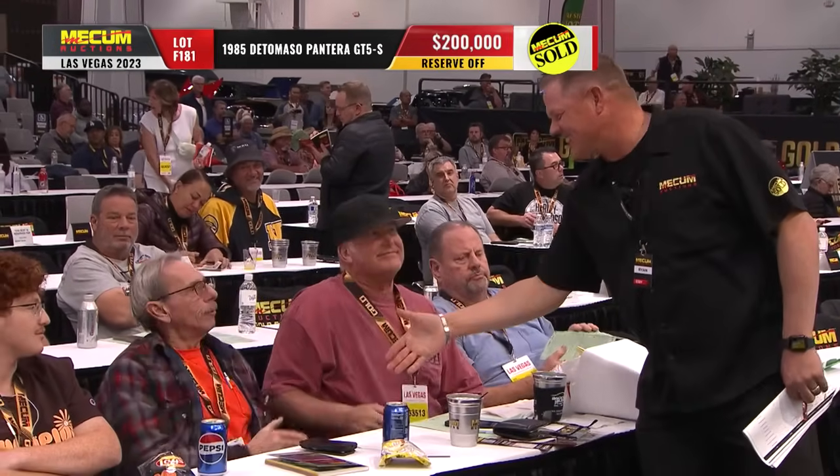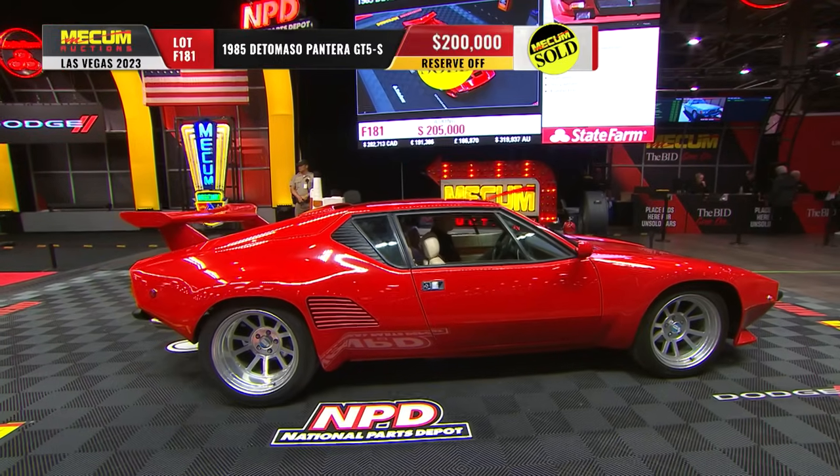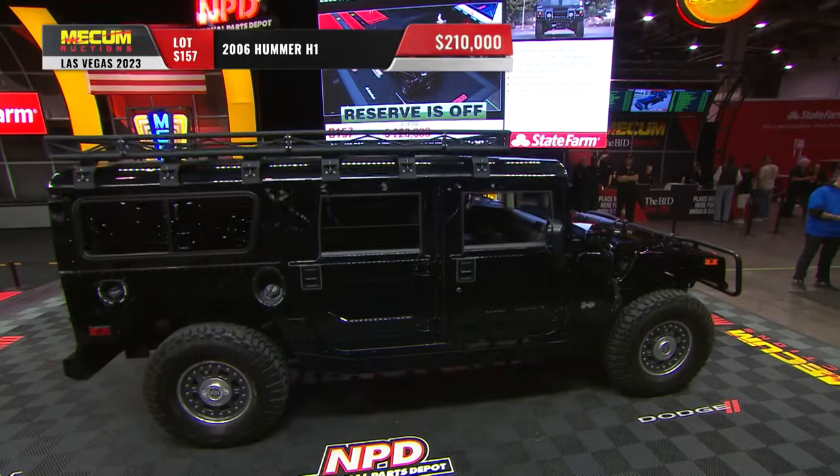I mentioned the potential for big money — did you anticipate $200,000 on this car? Oh yeah, absolutely, no surprise there. I think it brought right on the money. So put that in the books: $200,000 for the De Tomaso Pantera GT5S.